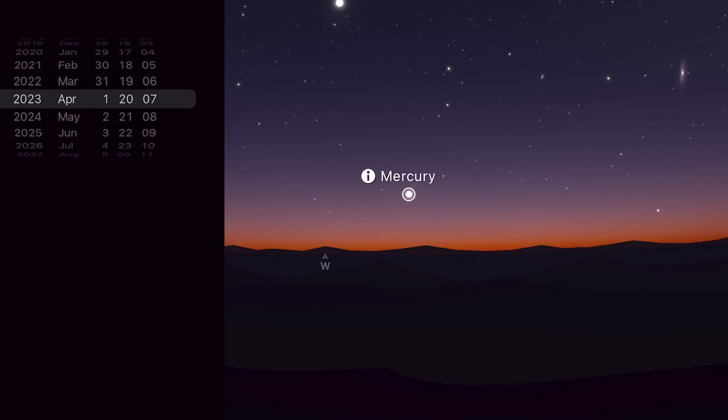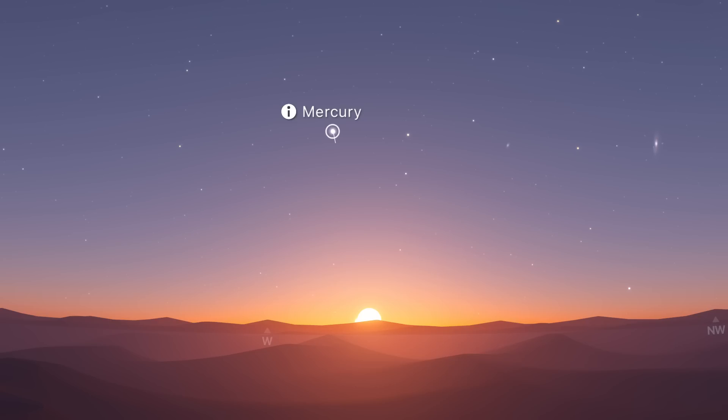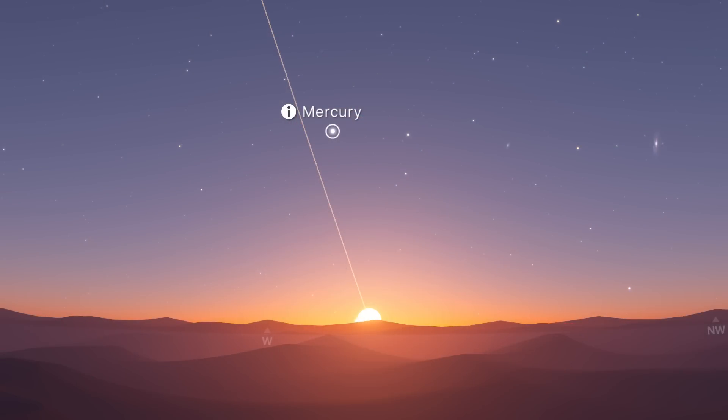It's also a good month to spot Mercury, the most elusive naked-eye visible planet. It spends the first couple of weeks climbing higher into the evening sky and reaches greatest elongation on the 11th, where it will be 19.5 degrees away from the Sun. Because Mercury is closer to the Sun than Earth, it's never far from the Sun in the sky. During this elongation, the ecliptic is very steep against the horizon, so Mercury will be considerably high above it — probably the best opportunity of the entire year to spot Mercury, especially for those at mid to high northern latitudes.